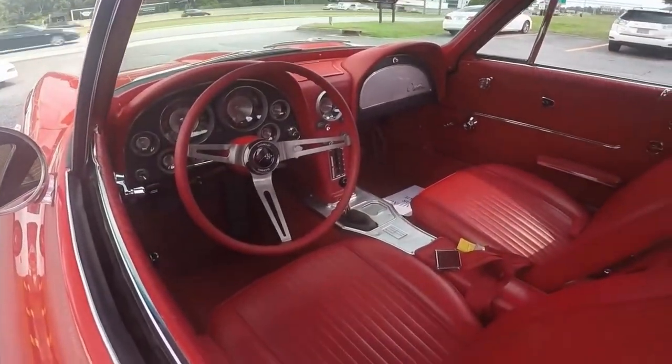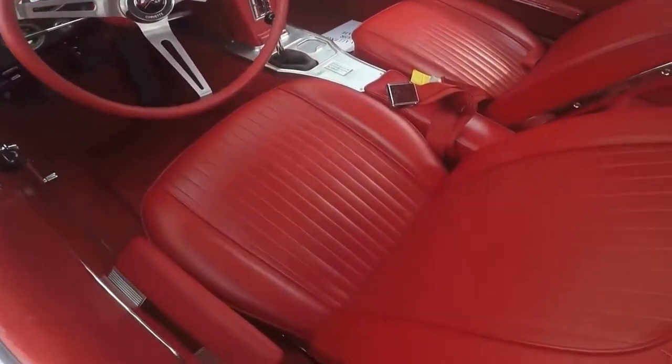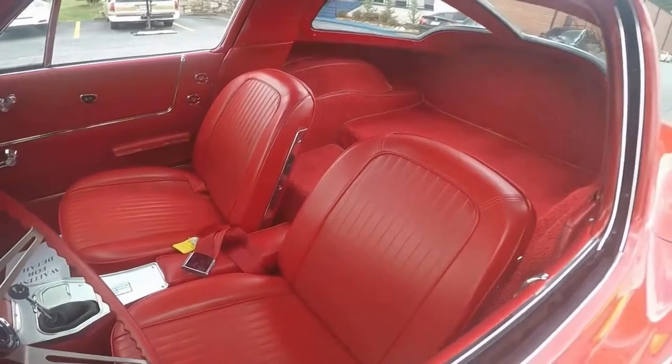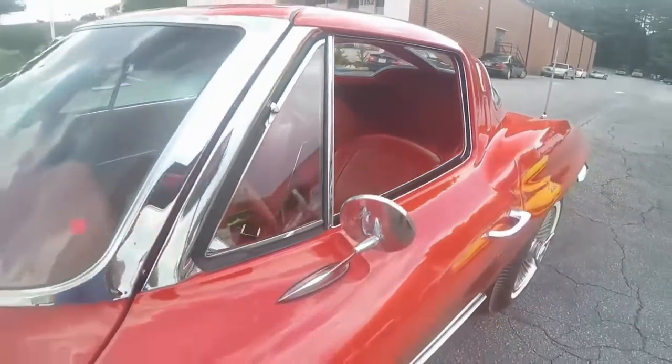Gauges and everything on the dash works just like it should. Seats, as you can see, are immaculate and so are the carpets. Chrome is beautiful.